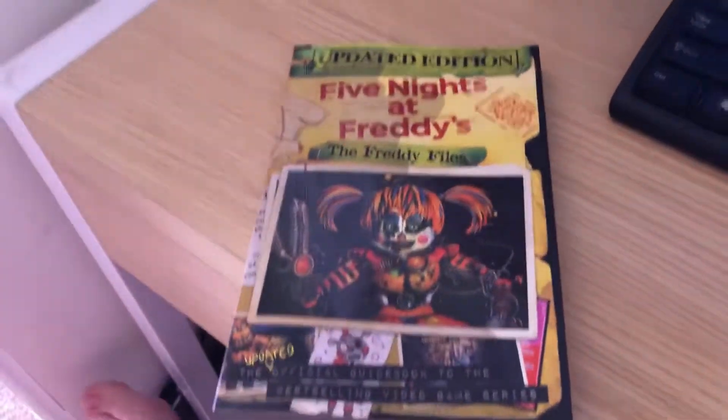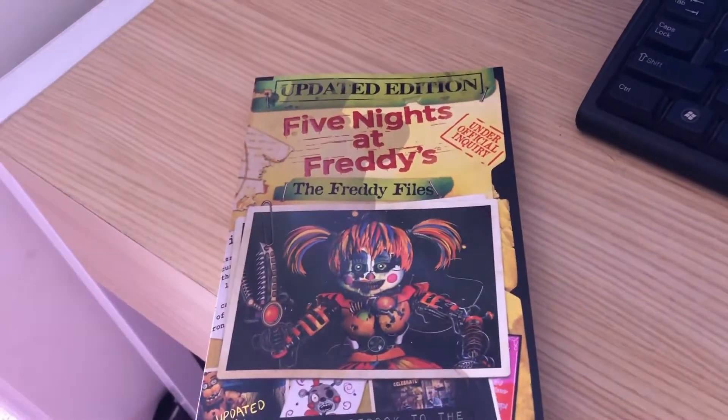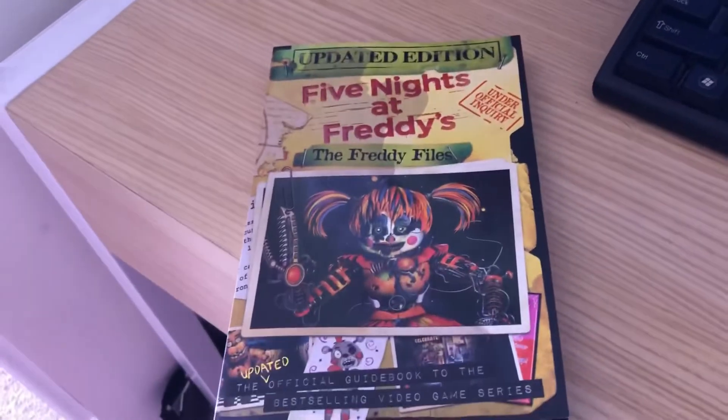What's up you guys, my name is Jess and welcome back to another video. Today's video is another video about the Freddy Files updated edition. I just want to thank you guys so much for the support on the last video — you guys absolutely killed it, thank you so much for that.